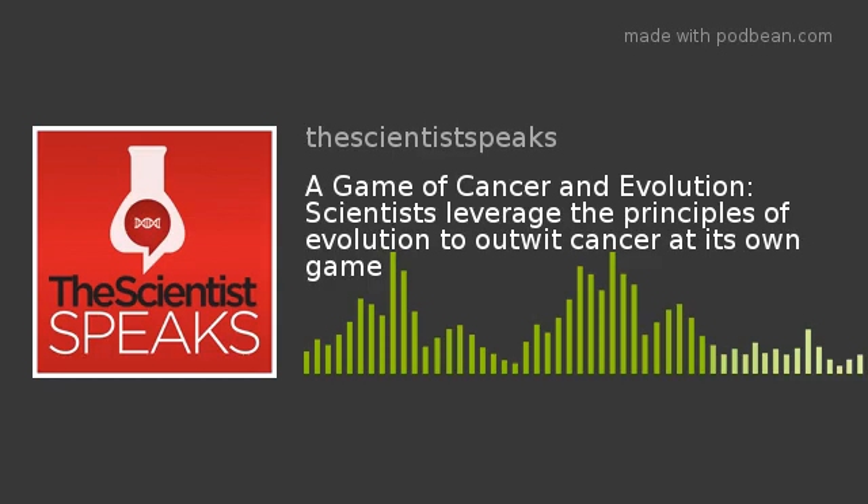We'd like to thank the sponsor of this month's episode, 10X Genomics. 10X Genomics builds solutions to interrogate biological systems at a resolution and scale that matches the complexity of biology. Their rapidly expanding suite of products, which includes instruments, consumables, and software, enables customers to make fundamental discoveries across multiple research areas, including cancer, immunology, and neuroscience.